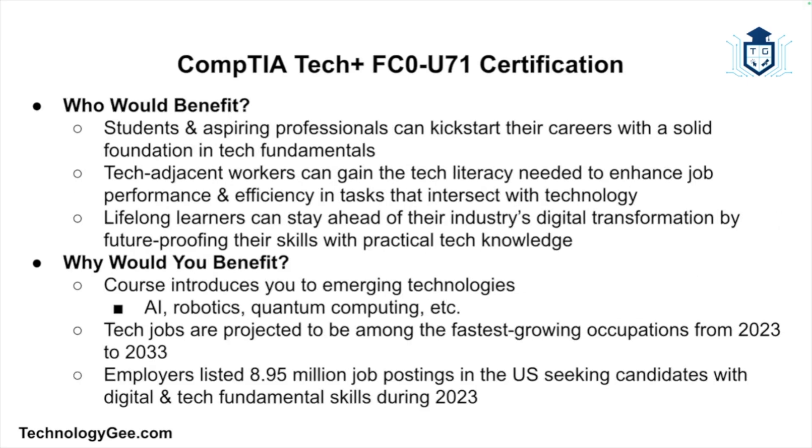Let's talk about who is going to benefit from the CompTIA Tech Plus. This will be students and aspiring professionals that want to kickstart their careers with a solid foundation in tech fundamentals, tech-adjacent workers who can gain the tech literacy needed to enhance job performance and efficiency in tasks that intersect with technology, and also lifelong learners who can stay ahead of their industry's digital transformation by future-proofing their skills with practical tech knowledge.